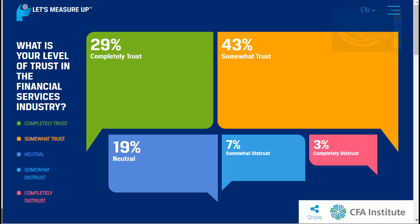Starting in 2018, the CFA Institute launched a large global campaign called 'Let's Measure Up' at www.letsmeasureup.org. A global survey asked: what is your level of trust in the financial services industry? Only 29% completely trust it, 43% somewhat trust it, and close to 30% are either neutral, somewhat distrust, or completely distrust the financial services industry. This highlights why ethics is taken very seriously by the CFA Institute.